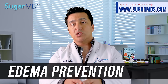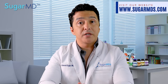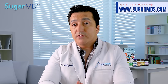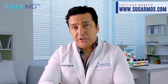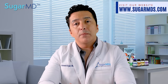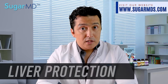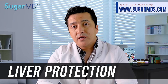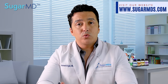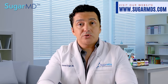Number eleven: edema or swelling prevention. Edema can be painful — fluid can build up in specific tissues, especially the lower body, and it can be throughout the body because of inflammation, and diabetes is inflammation. Moringa's anti-inflammatory properties make it a promising treatment for preventing edema. Number twelve: liver protection. Fatty liver is also super common among diabetics and insulin-resistant people, and Moringa helps the liver repair damage that occurs due to insulin resistance.